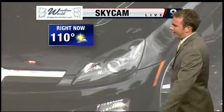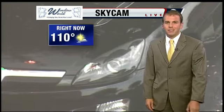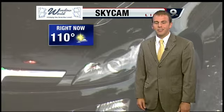Right there on our SkyCam, I focused it down a little bit — that's my car. I just bought it. It's black. It has black leather. And you live and you learn, right?